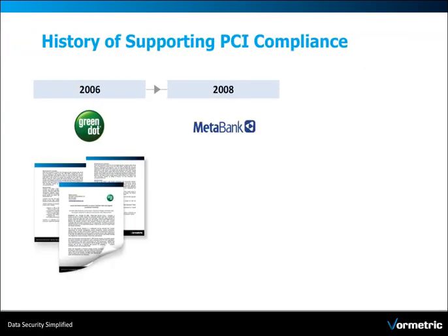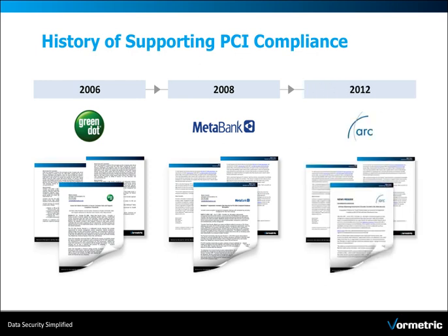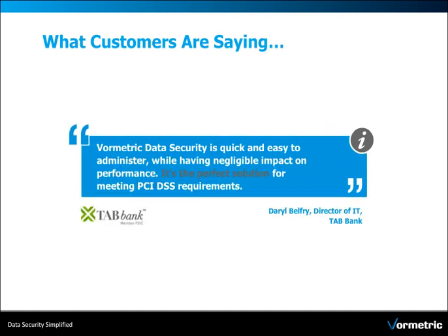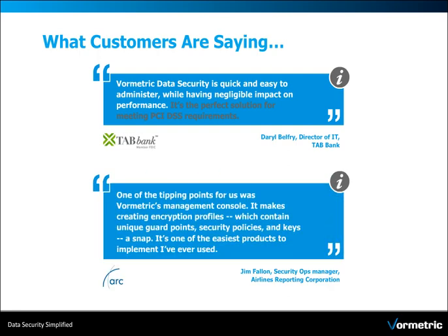Volmetric has had a long history of supporting PCI compliance for merchants and financial institutions. And our customers say it best: it's the perfect solution for meeting PCI DSS requirements. It's one of the easiest products to implement I've ever used.